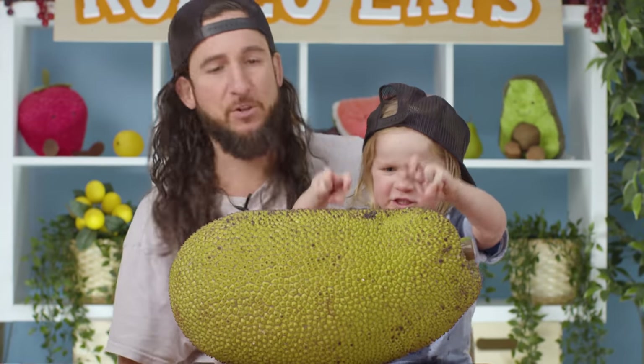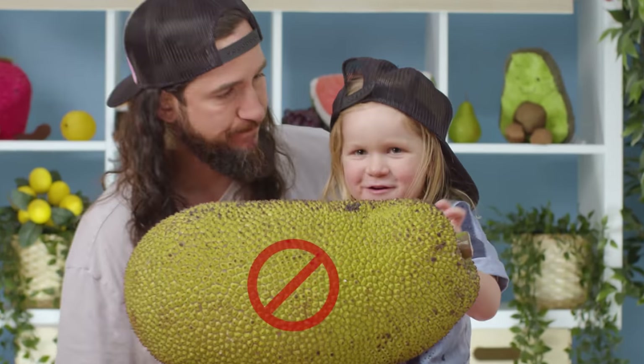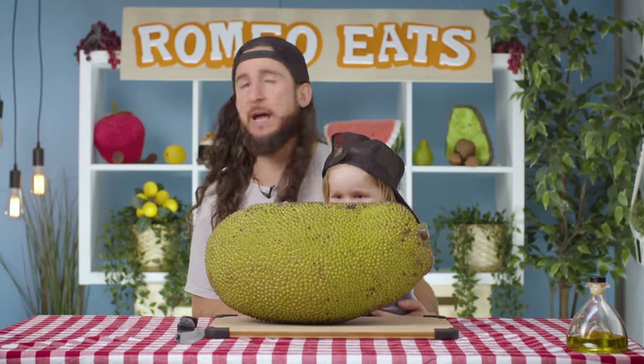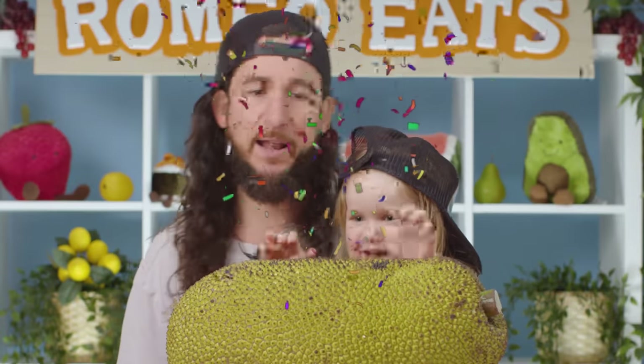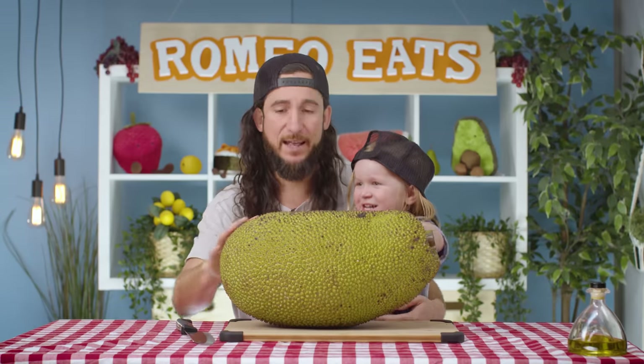Dad, can we eat this? Absolutely not. We're not eating it. Show's over! That's a wrap! No, Dad! You're not allowed to eat it. You sure you wanna eat it? Yes. Fine, I guess we'll eat it. Let's cut into it right now.